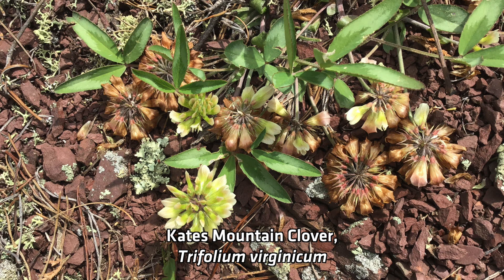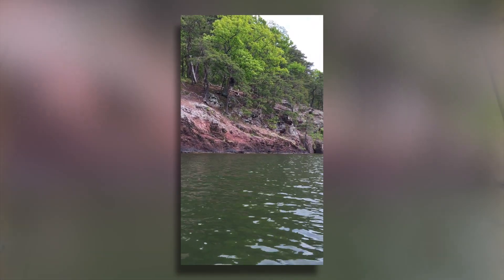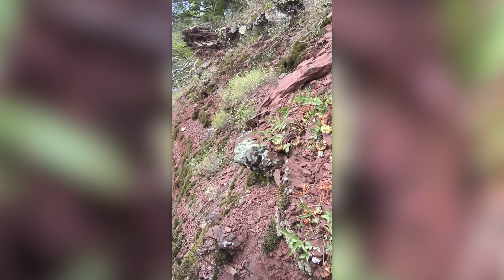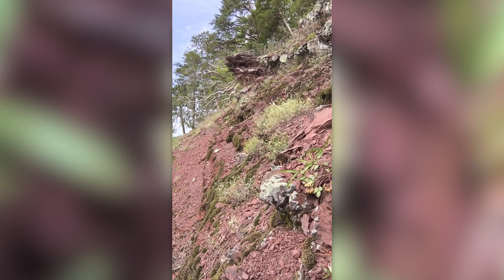You also found something called a Kate's Mountain Clover — can you tell me about that? The Kate's Mountain Clover is a shale barren endemic, meaning it will only grow on shale barrens, which are usually steep south-facing shale slopes that are really hot and dry. Pretty much nothing else grows on those shale barrens because it's so hot most plants can't tolerate the heat. We've kayaked across the lake to the next site and we're finding some Kate's Mountain Clover here too. You can see how dry and open it is — this plant is really adapted just to grow in this kind of habitat.